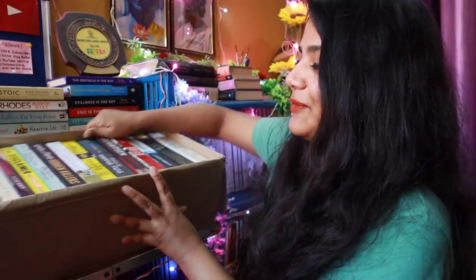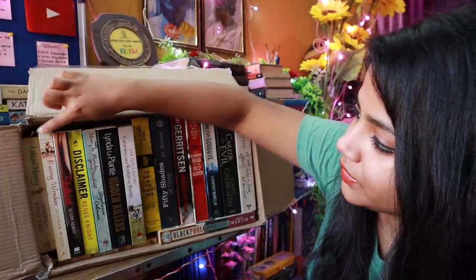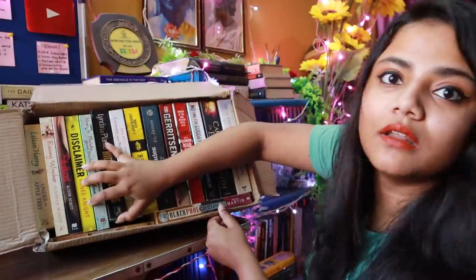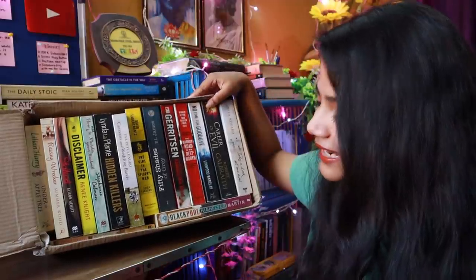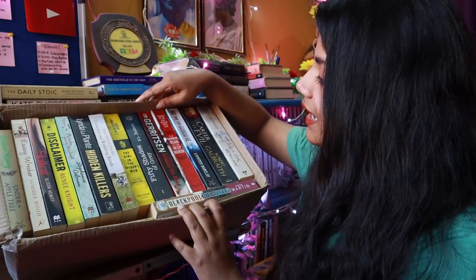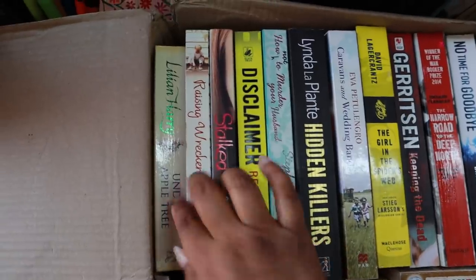Let me count if we have 15 books: one, two, three, four, five, six, seven, eight, nine, ten, eleven, twelve, thirteen, fourteen, fifteen — and there's another one — sixteen! There are 16 books. It was supposed to be 15, but they gave one extra as a bonus. Anyway, I'll now show you all the books!